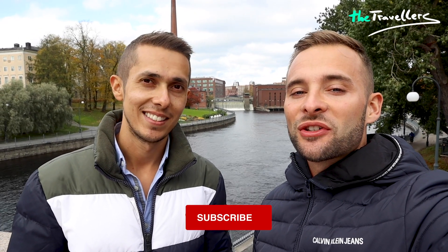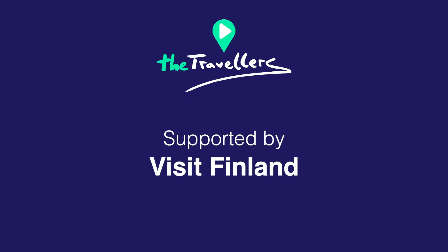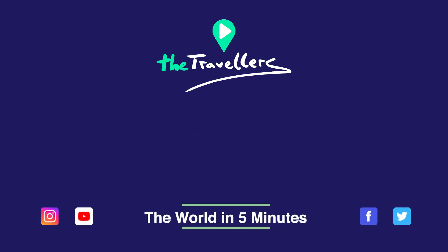Hey, hey Tampere! And Helsinki is only two hours from here. So watch our video 'Helsinki in five minutes.' Two hours from here.